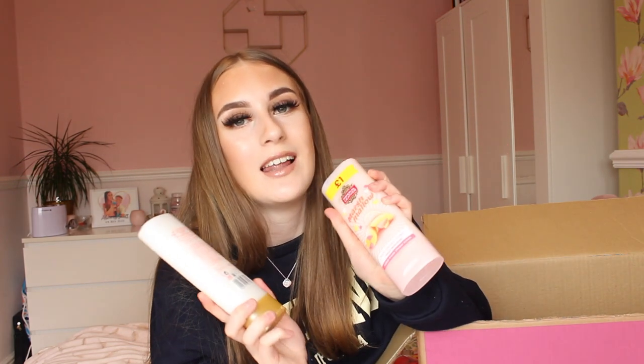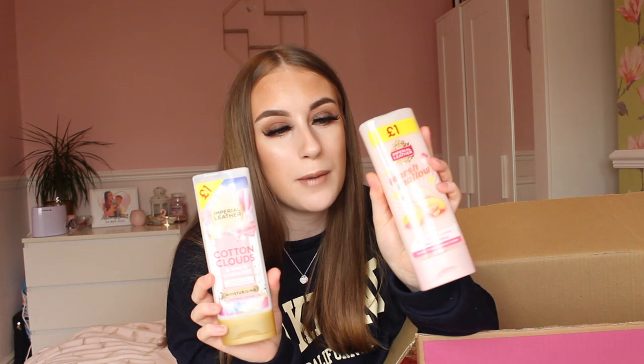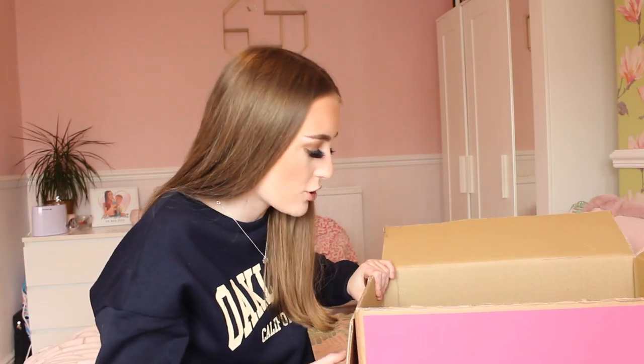I did actually get two Imperial Leather shower gels — one in cotton clouds and one in marshmallow, about a pound each. These actually smell so good and are some of the best shower gels out there. The marshmallow one smells amazing — I used to use this all the time. I decided to get a couple to stock up on Imperial Leather shower gels because they all smell so good.